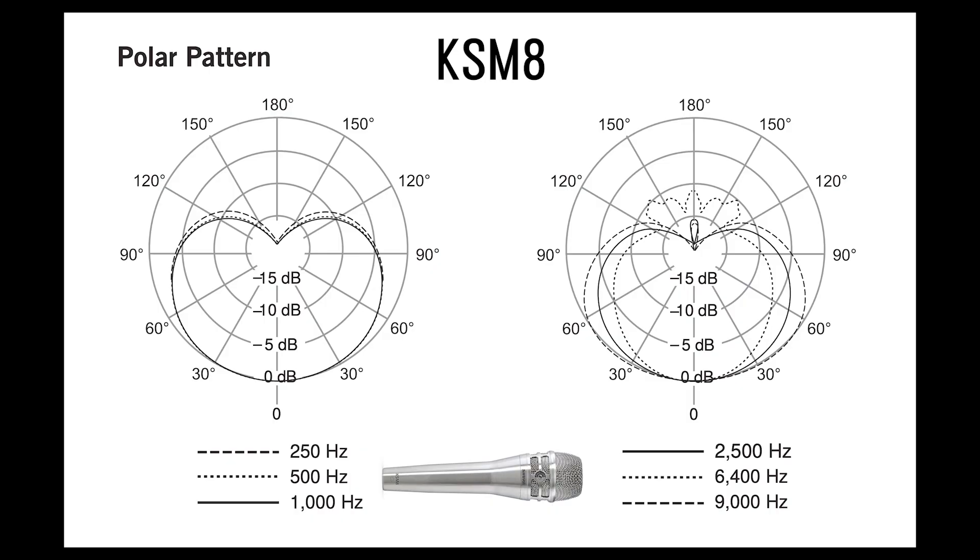One of the reasons I love talking about the KSM-8 is the consistency of its cardioid pattern. As you can see here, it stays cardioid pretty much the entire time. Only at the really high frequencies, like 6 kHz and above, you start to see a little lobe — a little bit of sound coming into the back. But that's it.